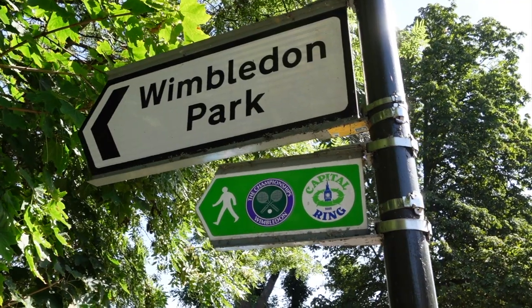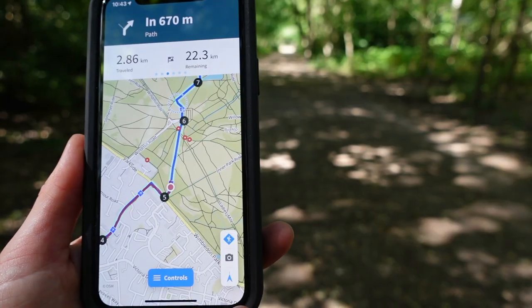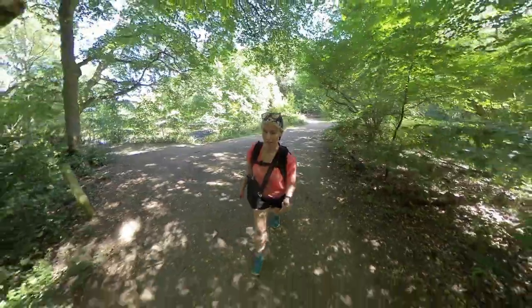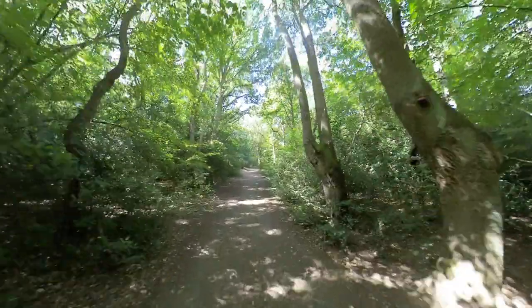Straight away the route has brought me on to Wimbledon Park. The route is to showcase the parks, the woodlands, the lakes and all of the nature reserves hidden in the City of London. I'm five kilometres in and I'm already in this glorious woodland. This is Wimbledon and Putney Commons.